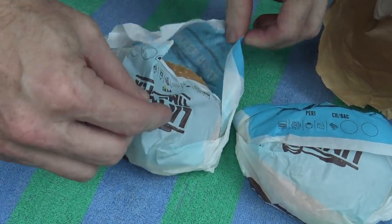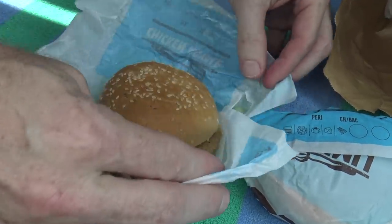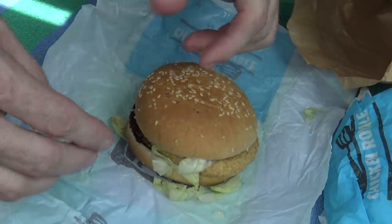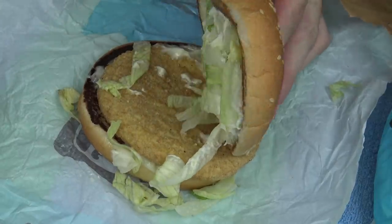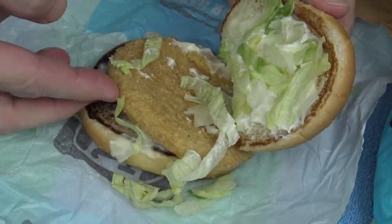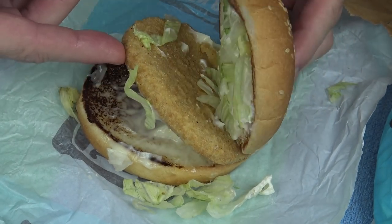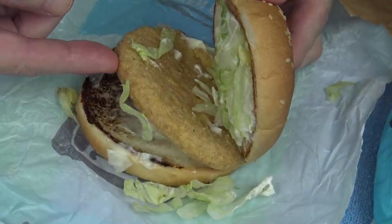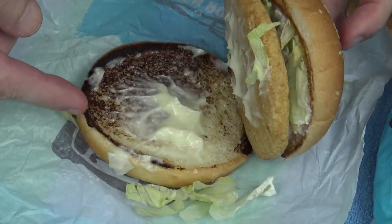Let's hope it's got cheese, because I just like saying royale with cheese. Well, a sesame seed bun. Looks like some mayo and lettuce. A piece of processed fried chicken — not that fried chicken that they keep advertising, it's the different fried chicken. And some more mayo.